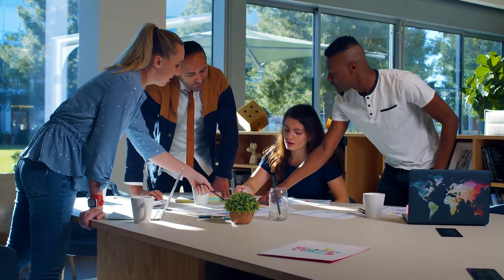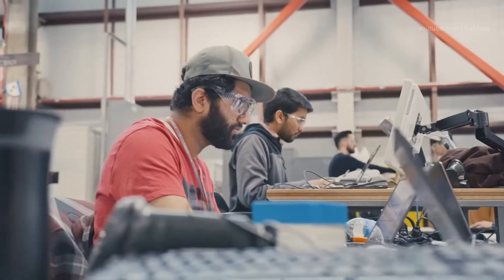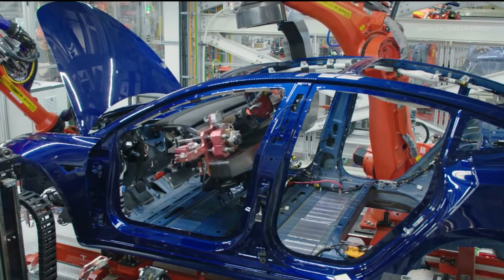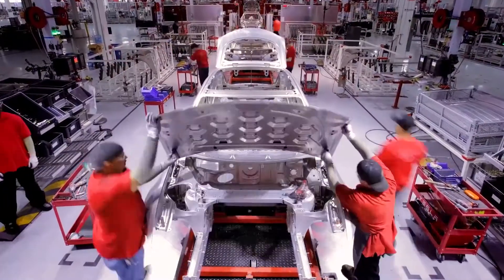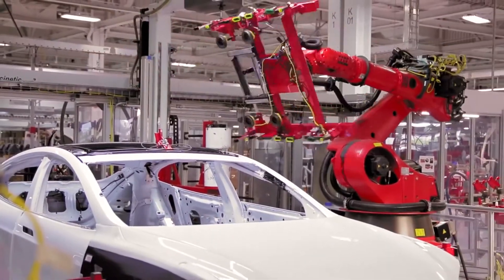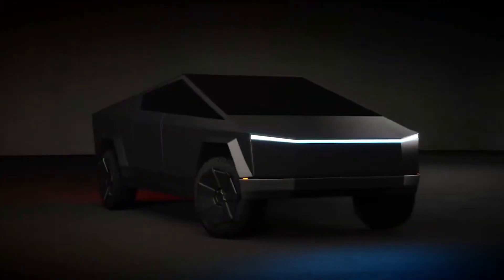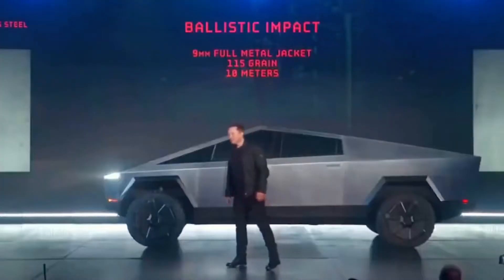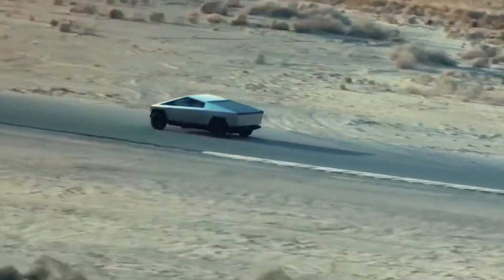Investment management firm ARK Invest predicts that Tesla TerraFactories will also solve issues with management bandwidth and vehicle painting constraints. This will eliminate production bottlenecks, especially if the company releases electric cars looking similar to the Cybertruck, which isn't painted and is therefore perfectly suited for outdoor activities.